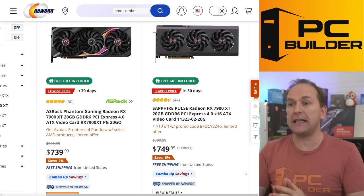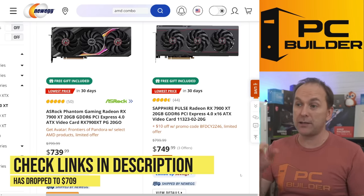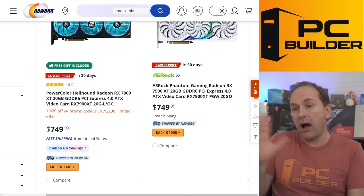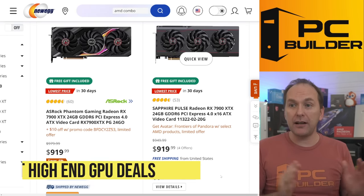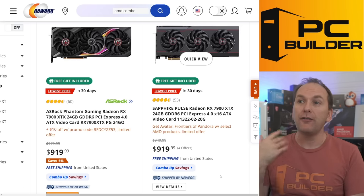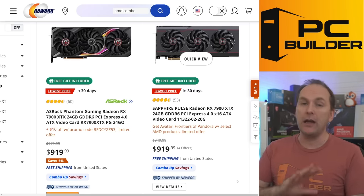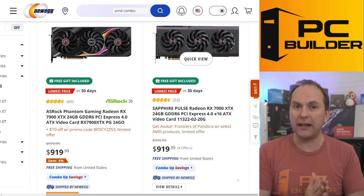For the 7900 XT, it had been at $709 this morning — I think we may see the ASRock Phantom Gaming or Sapphire Pulse hit that price again, and it got all the way down to $699 during Amazon Prime Day. If you get one at $709 instead of $699, I wouldn't sweat it. For the 7900 XTX, right now it's at $909 — skirting the lowest price of the entire year. The Sapphire Pulse is only about $10 more and may be slightly higher quality. These cards could hit the high $800s, but I wouldn't hold out for $850.